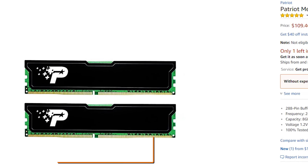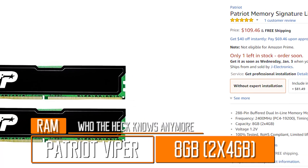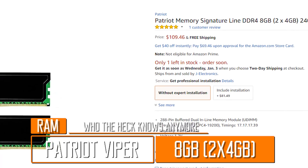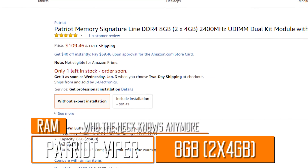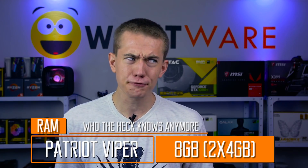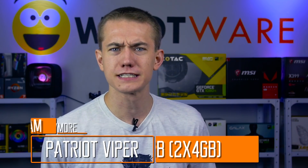Now, remember how I said that GPU prices have gotten better over the past few months? They totally have, but unfortunately it looks like memory has also picked up the slack. Due to many factors I won't get into right now because they make me sad, RAM prices have once again skyrocketed in the last couple of weeks, so much so that it takes up a sizable chunk of the budget. There's nothing any of us can do about it, so the only option is to suck it up. And suck it up I did — I chose two 4GB sticks of Patriot RAM. They're not the fastest modules, only running at 2400 MHz, but they should be just enough to keep the memory speed-dependent Ryzen 1200 happy. Are they worth $88.99? Probably not. But suck it up.